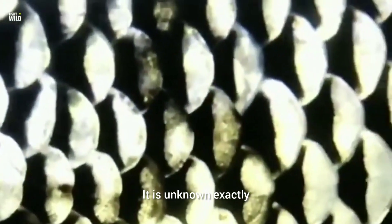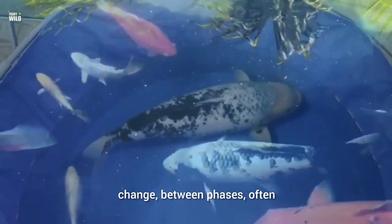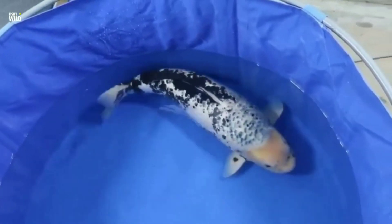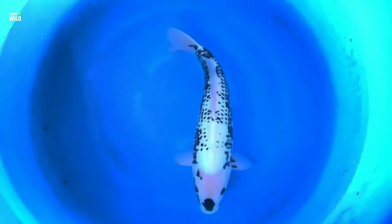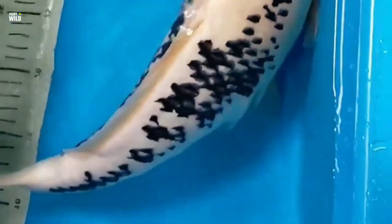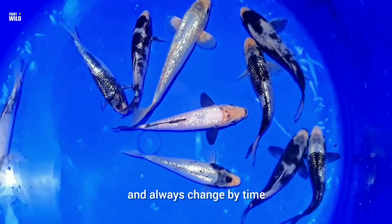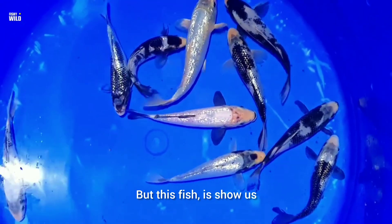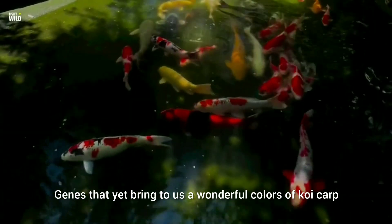It is unknown exactly what causes a Matsukawabuki to change between phases — they often appear to change for no reason whatsoever. Matsukawabuki is hard to judge because it has no basic pattern and always changes over time. But this fish shows us how the ancient coloration genes in koi carp are really active genes — genes that yet bring us the wonderful colors of koi carp.